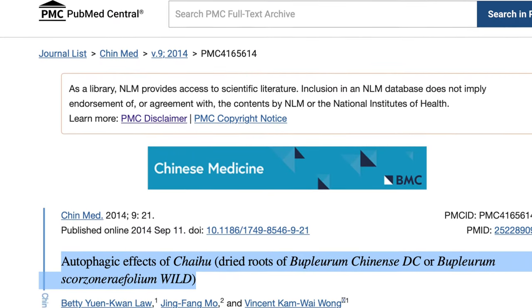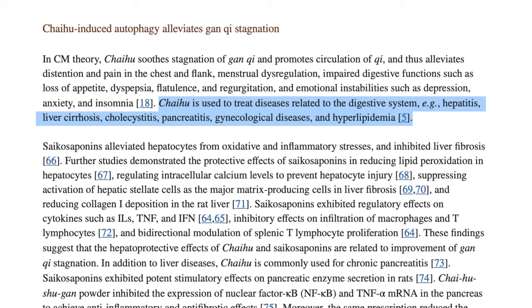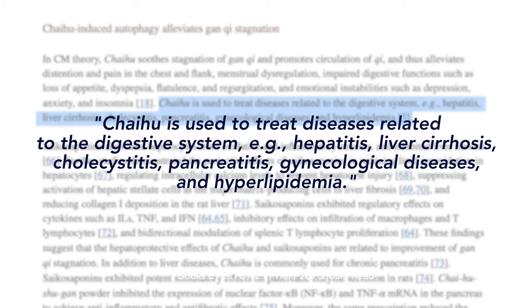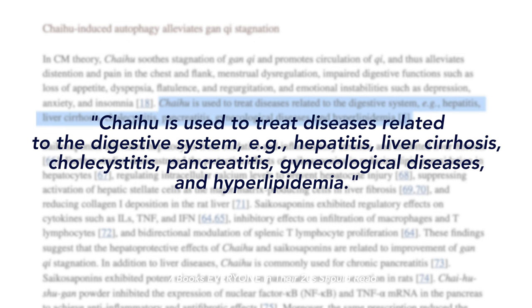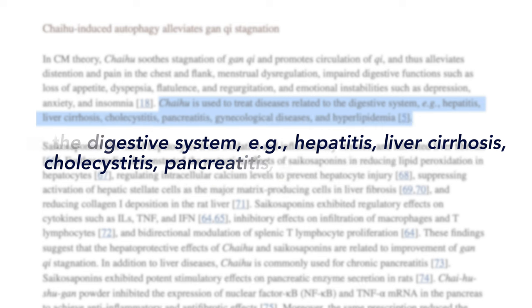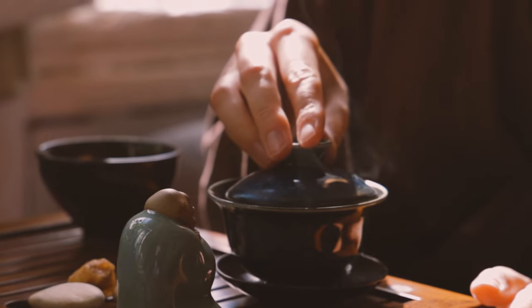There is an interesting paper on the effects of Chai Hu (Bupleurum), one of our most famous herbs. The paper highlights that Chai Hu is used to treat diseases related to the digestive system — for example, hepatitis, liver cirrhosis, cholecystitis, pancreatitis, gynecological diseases, and hyperlipidemia. One famous formula, Xiao Chai Hu Tang — minor bupleurum decoction — is one of the most commonly used formulas, documented over 2,000 years, to treat cholecystitis, liver issues, sluggish bile flow, acid reflux, and indigestion. It is one of my top five most-used formulas clinically and can reverse this pattern depending on severity.